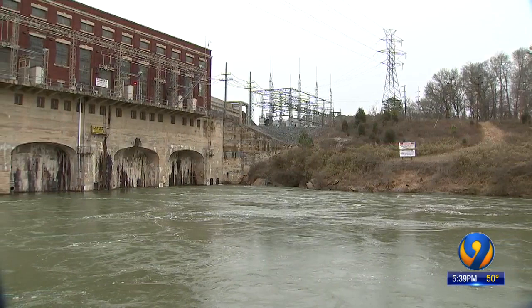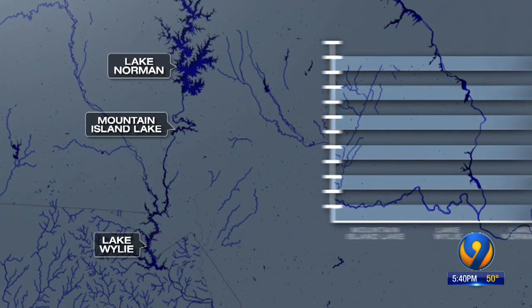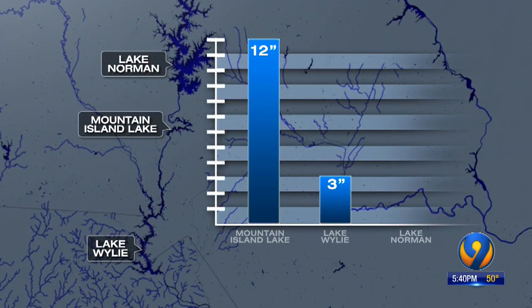There are 11 lakes created by those dams in the Catawba water system — it's all connected. So why do we see more floods here at Mountain Island Lake? The answer is the lake's surface area. A full foot of flood water here is only three inches when it moves downstream and spreads across the much larger Lake Wiley.